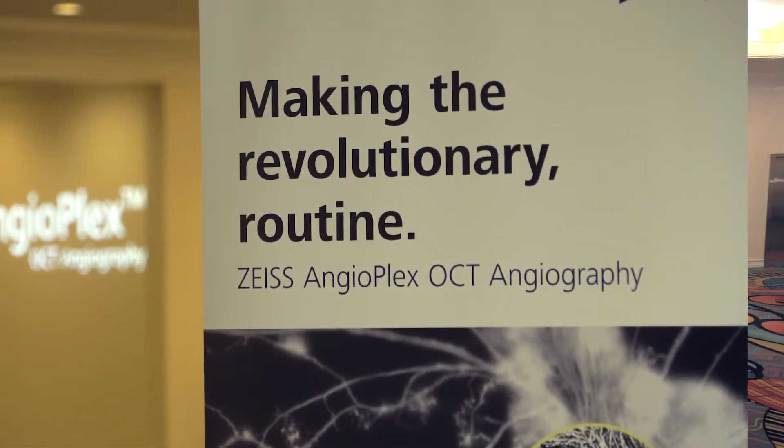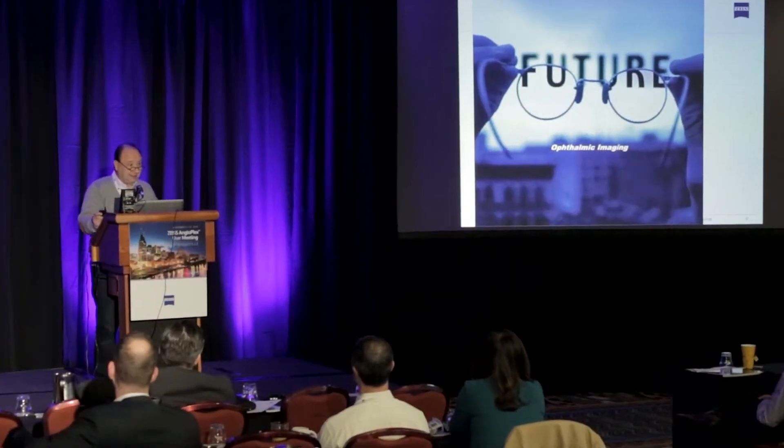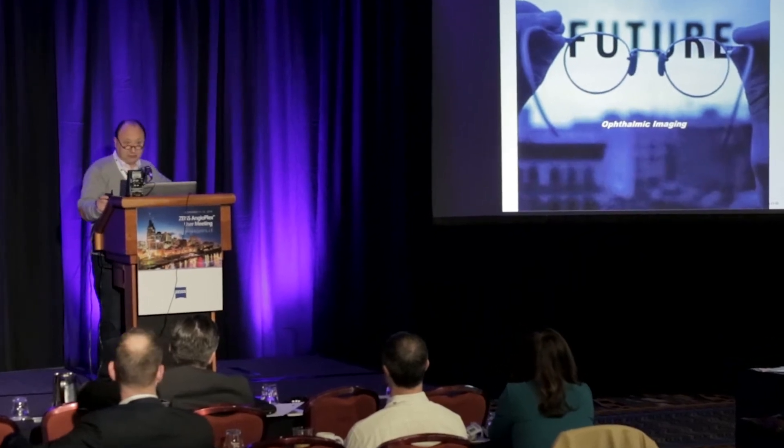This is the first ever U.S. Zeiss Angioplex users group meeting, and I'll tell you, coming here and seeing this, I'm finding so many more applications for this technology, and I'm going to take a lot of what I've learned here back to my practice and start implementing this and using this for a lot more patients.